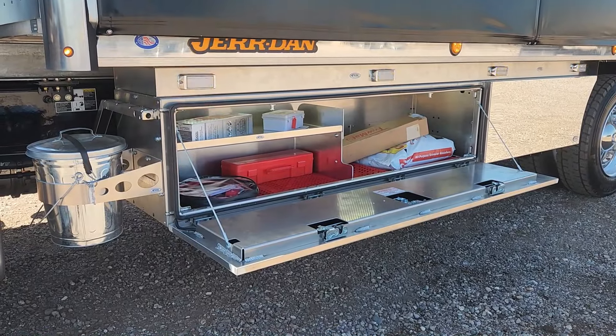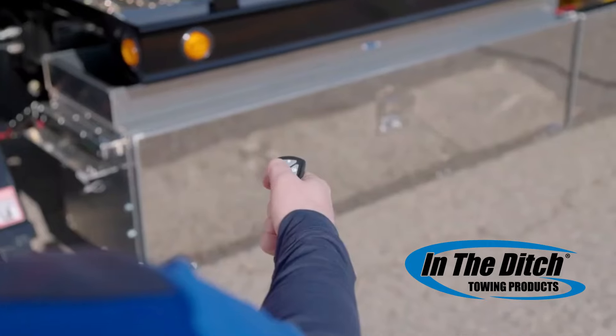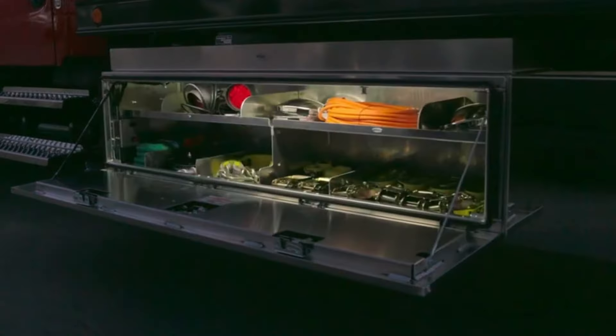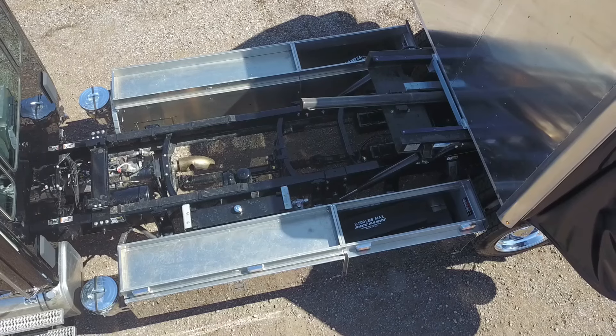Aluminum toolboxes are installed on each side with a selection of tow gear included. These in-the-ditch toolboxes have remote locks and lights controlled by a key fob. Top trays above the toolboxes add additional storage for the race ramps and other tools.